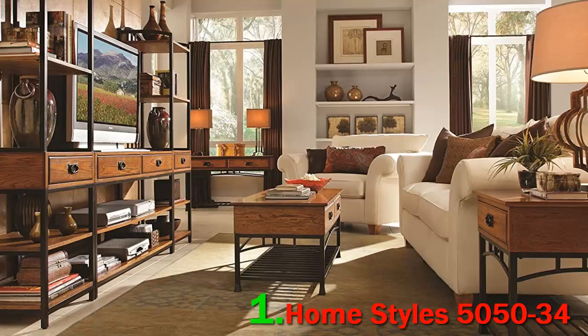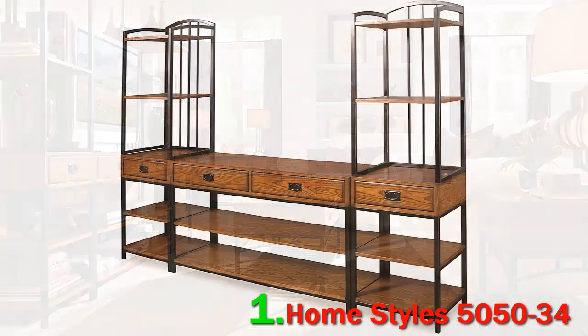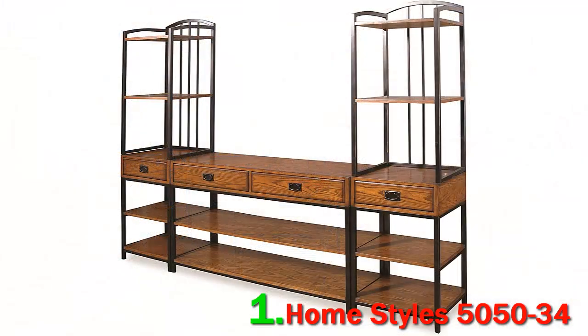Home Styles 5050-34 is a sample of great craftsmanship. It brings together black powder-coated raw iron with distressed wood to give a rich look to the design. The build is tough, sturdy, and steady. It lowers the center of gravity to support your expensive equipment and possessions. The open back allows you access to the power outlets on the wall.